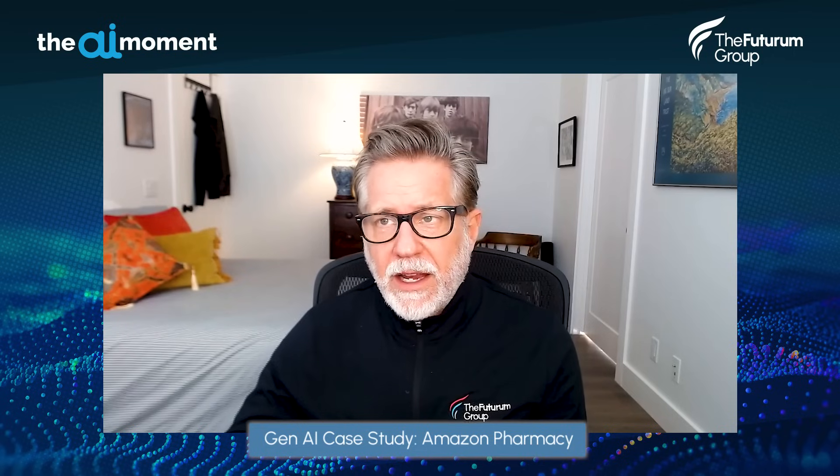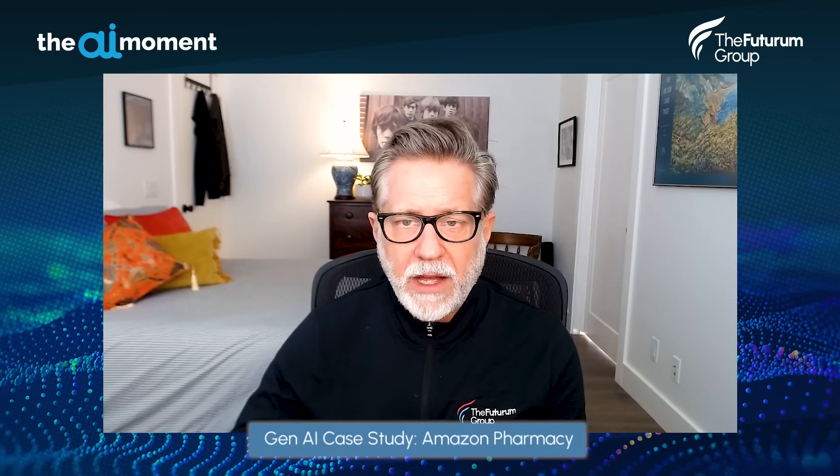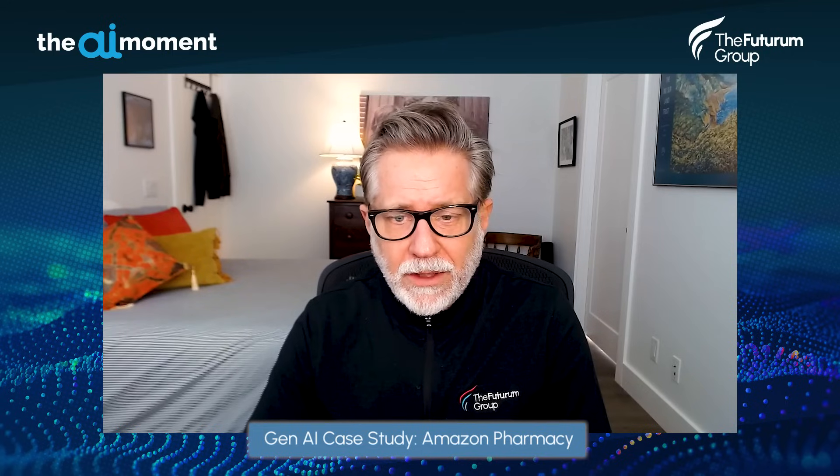That's it for today. I wanted to share that use case and give clear examples of how to move forward. It's encouraging to see pragmatic, practical work like this out there. That's our show. Thank you for joining me on the AI Moment — be sure to subscribe and rate and review the podcast on your preferred platform, and we'll see you next week.